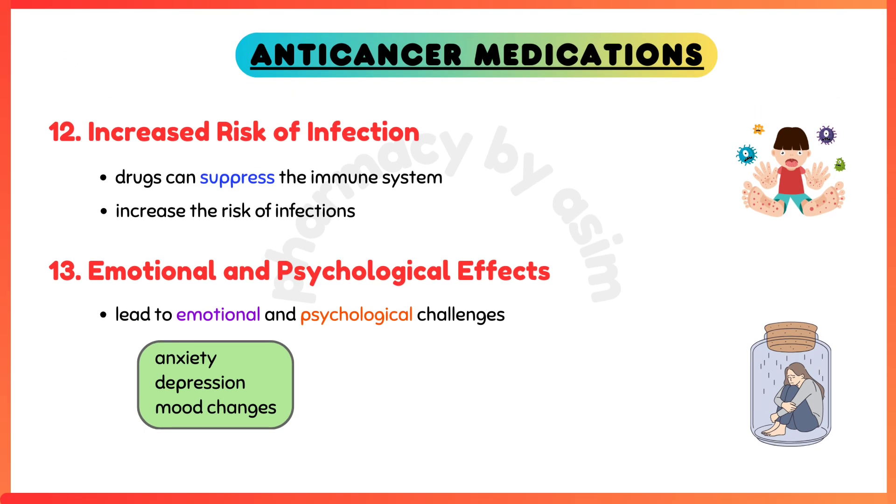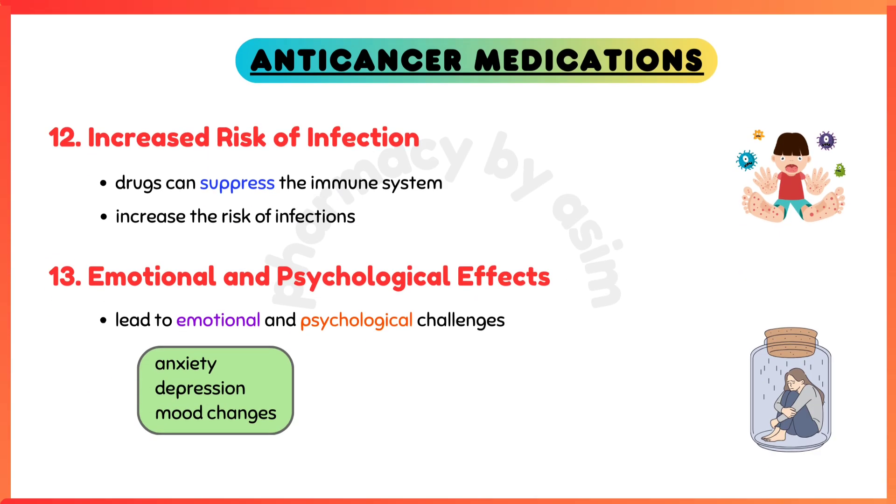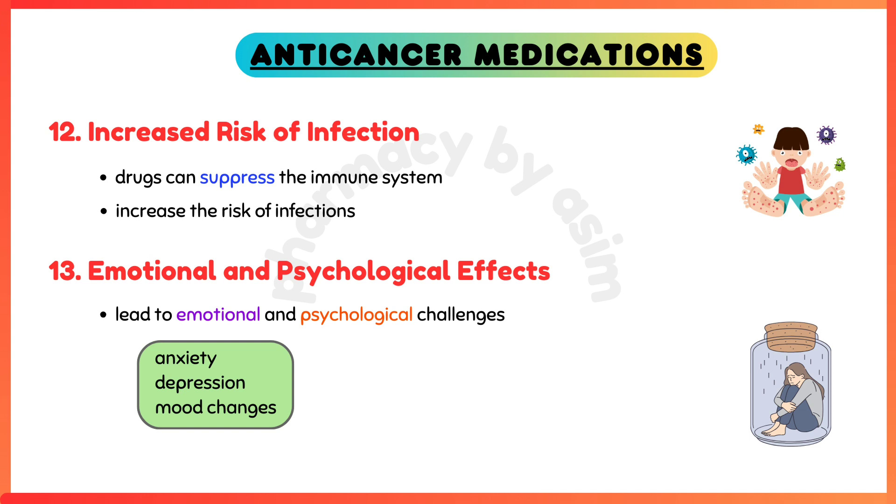Increased risk of infection — anti-cancer drugs can suppress the immune system, increasing the risk of infections. Lastly, emotional and psychological effects — cancer treatment can lead to emotional and psychological challenges, including anxiety, depression, and mood changes.